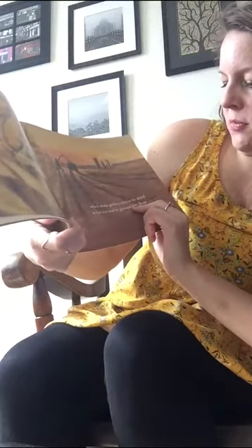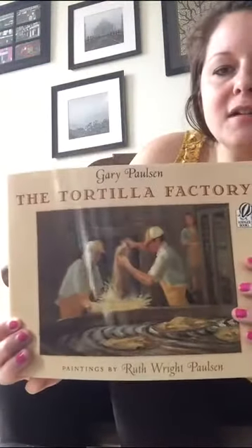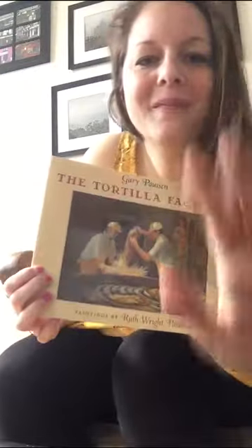Which makes golden corn to be dried in the hot sun, to be ground into flour. And that's the end — that is The Tortilla Factory. Bye!